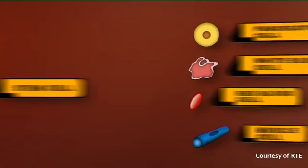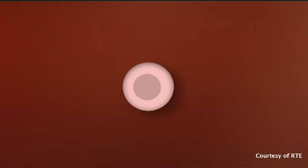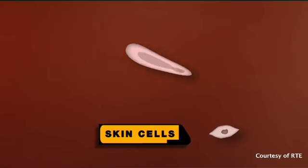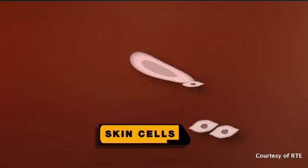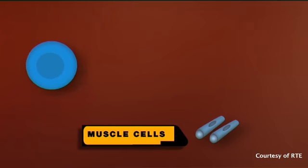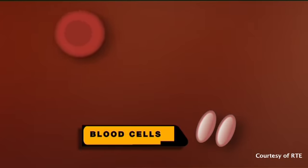Stem cells have the capacity not only to make more stem cells but also to make different cell types. For example, a skin stem cell can make all the cells of the skin, a muscle stem cell can make all the cells of the muscle, and a blood stem cell can make all the cell types of the blood.